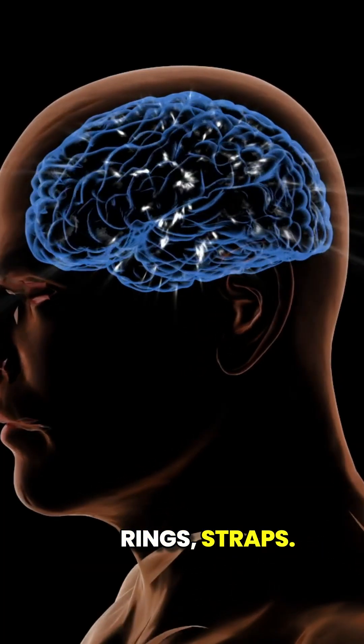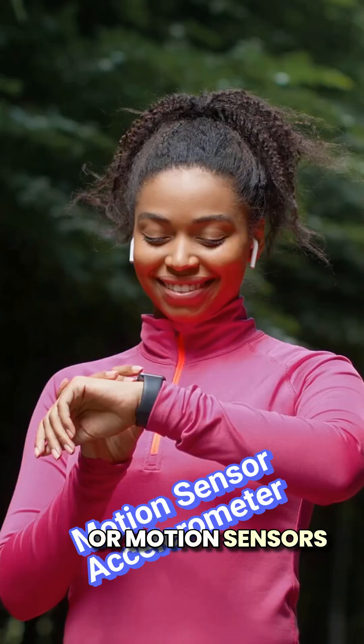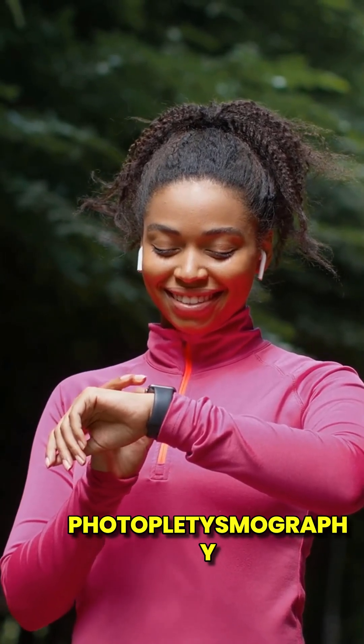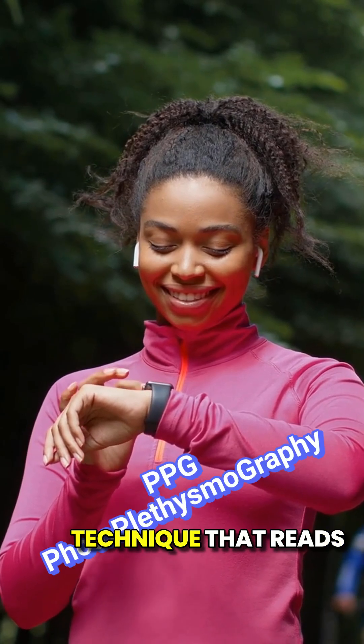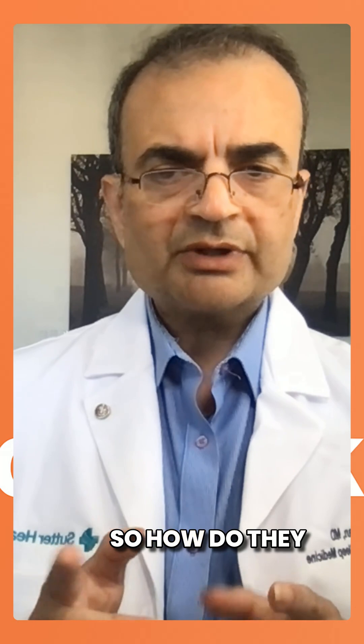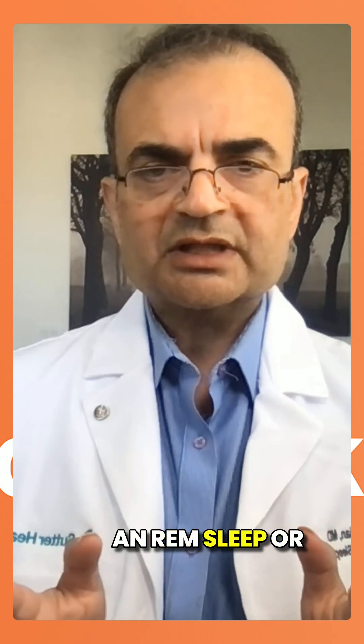Smartwatches, rings, straps — none of these are medical grade. They don't actually measure brainwaves. Instead, they use accelerometers or motion sensors to track how much you move, and photoplethysmography, or PPG, a light-based technique that reads your pulse through your skin. So how do they even know if you're asleep, let alone in REM sleep or deep sleep?